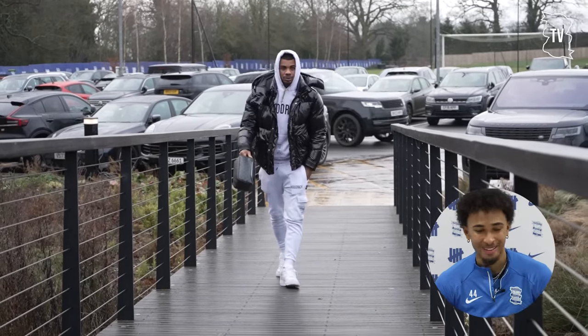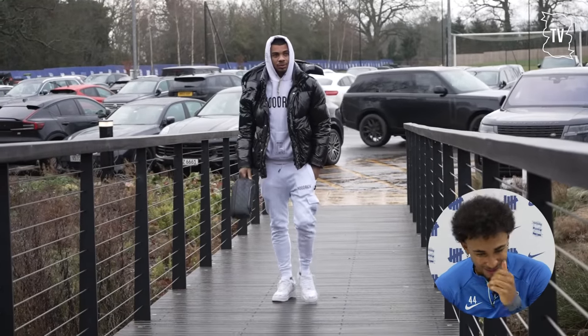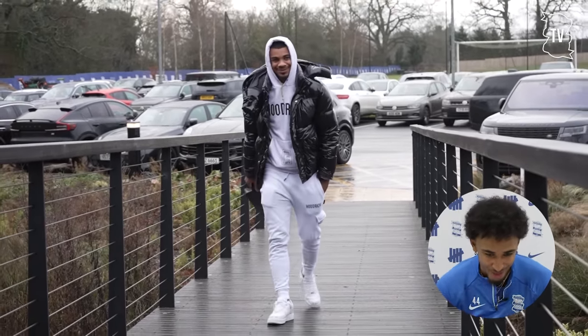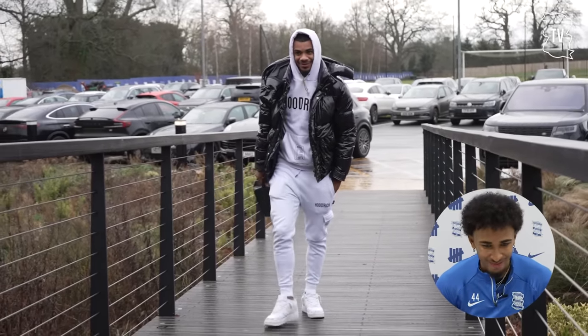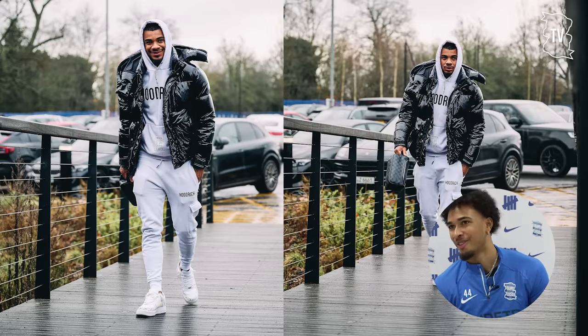Bakuna, great player, but I have to be honest I don't like his style that much - very skinny all the time. But this is Bakuna, and I like the skinny tracksuit with the puffer jacket. Bakuna, I'm sorry, this is a 5 or 4.5.